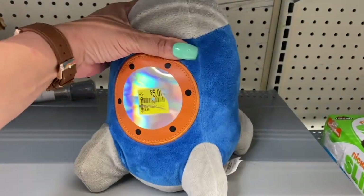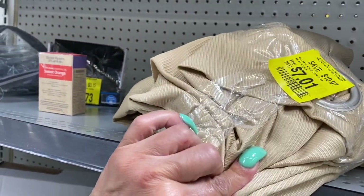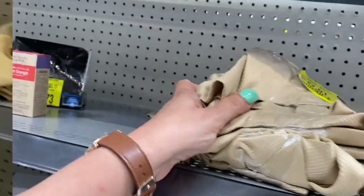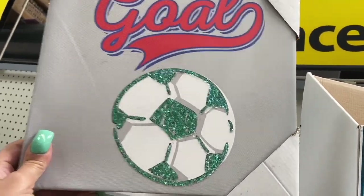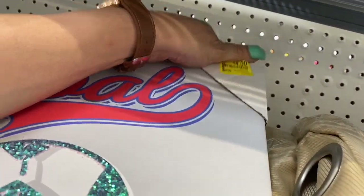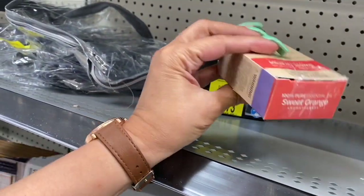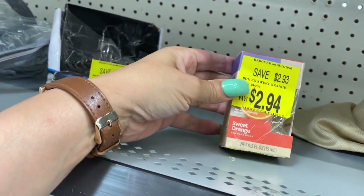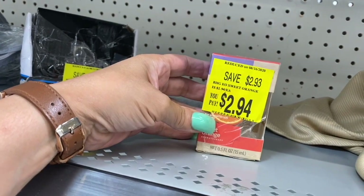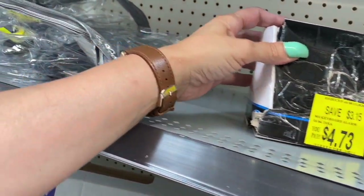Over here we have this toy — oh, it's a bank — $5.00. Then they have this curtain, I think it's a curtain, $7.01. We have this Gold's canvas piece right here for $4.00. Then I think this is an essential oil and one of them is missing from the pack — you save $2.93 and pay $2.94. And this is an alarm clock for $4.73.